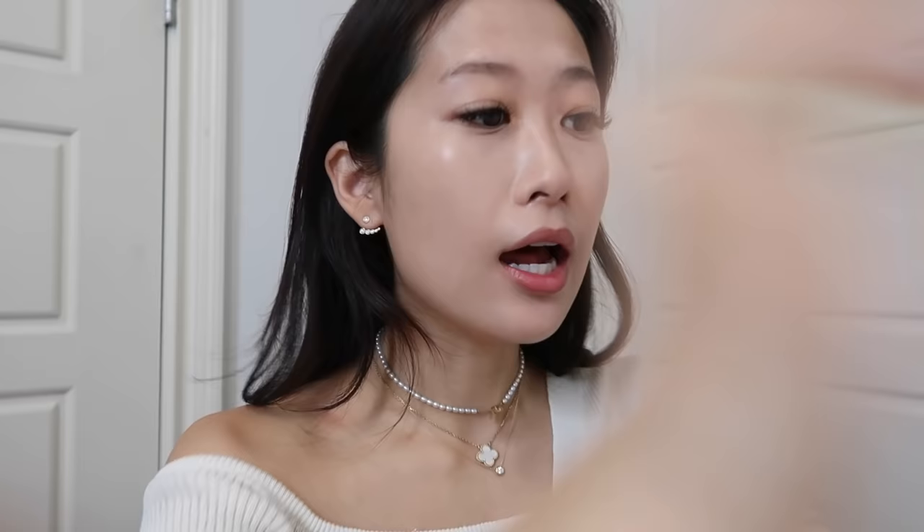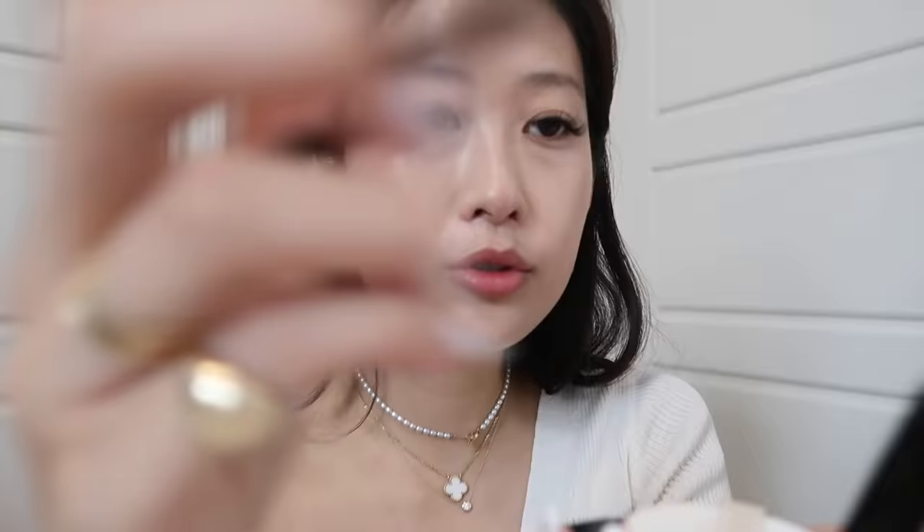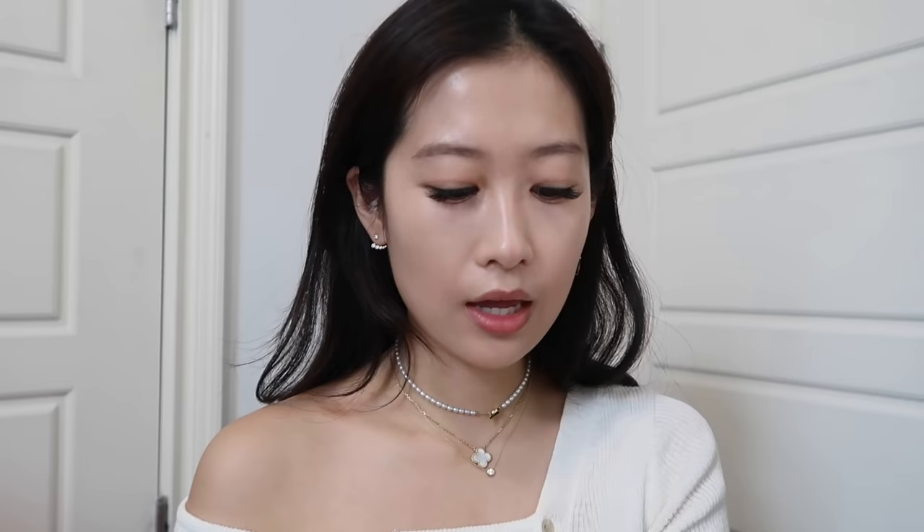Moving on right into brows — I actually don't do too much, but I use the Anastasia Beverly Hills Brow Wiz in medium brown. I'm going to fill it in a little bit in the front and then the back as well. I just follow my natural brow. After that I'm going to use the little brush and gently brush through, and then I'm done.